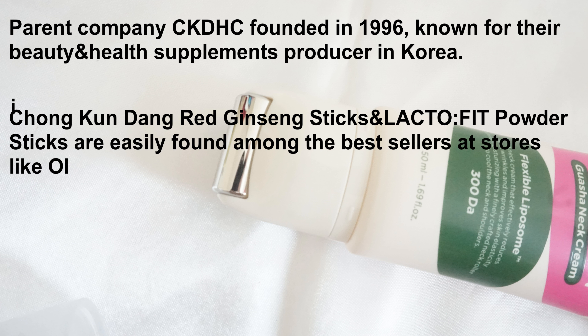Thanks to its ingredients, this cream contains many effective ingredients such as collagen, retinol, hyaluronic acid, elastin, ceramide, and also peptides.